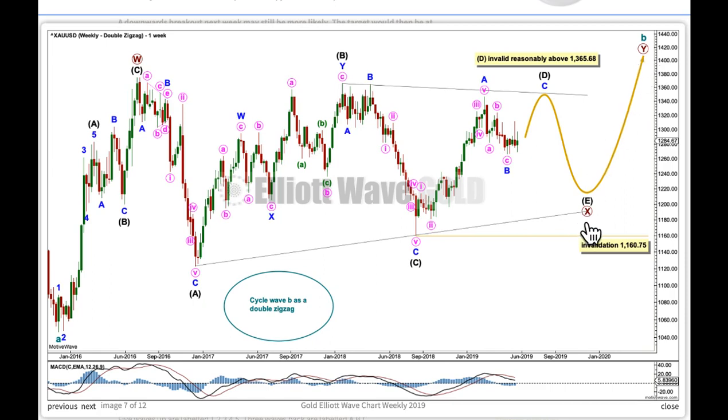Double zigzags are quite common, but the problem here is primary wave X. X waves within double zigzags are almost always themselves single zigzags. They can be any corrective structure including a multiple, and occasionally they can be triangles — this isn't very rare but it's certainly not common — whereas my first wave count follows a very common pattern. On that basis of common or not common structures, I have to judge this wave count to have a lower probability.